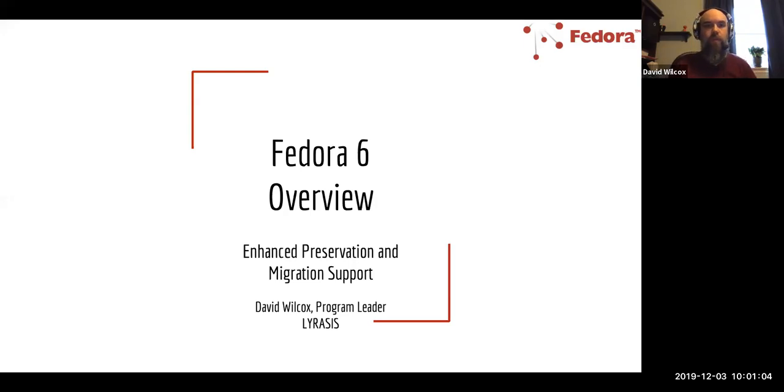Hi everyone, thanks for coming to this webinar. My name is David Wilcox. I'm the program leader for Fedora here at Lyrasis. We've been doing a lot of work on Fedora 6 over the last few months, and I just wanted to take this opportunity to provide an overview for everyone.